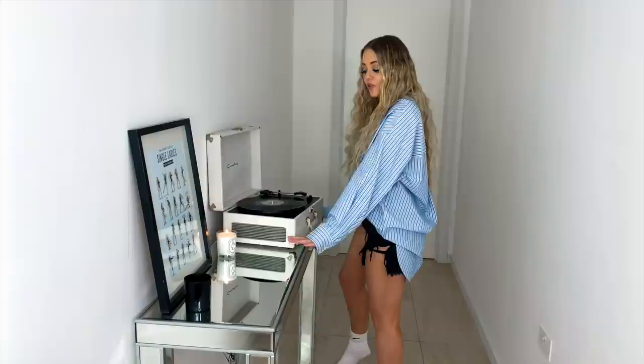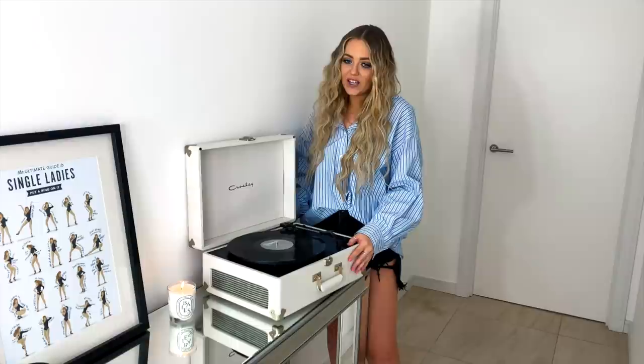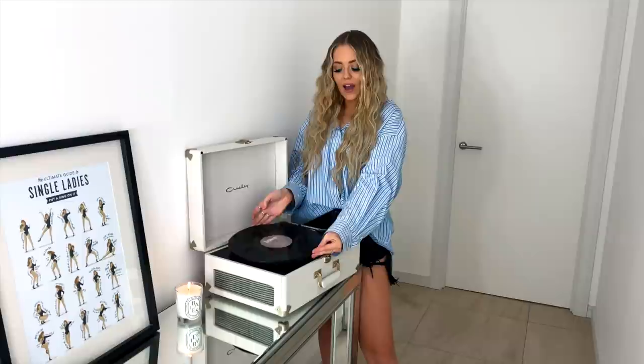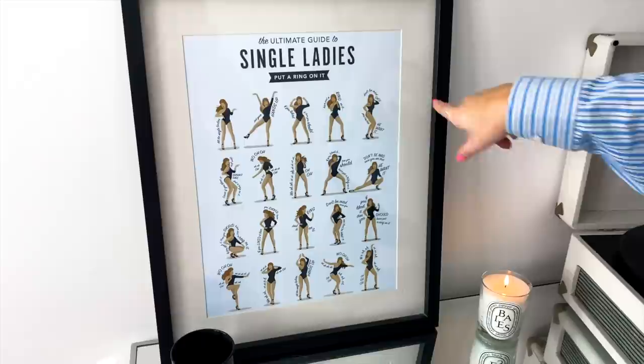The only furniture in this hall is this table from the Furniture Market, which is an online store — I'll link it below if it's still available. We have this record player from Urban Outfitters — we've had it for a couple of years and it's more of a decorative piece because the sound isn't that great. But we do have our Beyoncé vinyl, B-Day — best album ever — and it shows how much we love music.